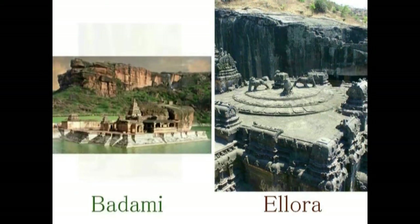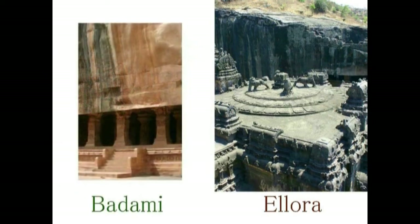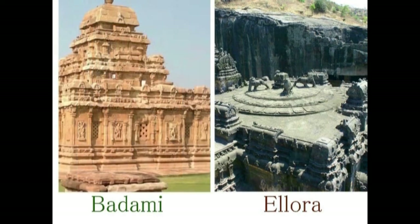共に岩を掘り込んで作るという意味で、建築の方法が同じと考えます。向こうに元の岩盤が見えます。今度はエロラとバダミを比較してみます。バダミの残っているこの屋根の頂上と、エロラの寺院の屋根を見てくださるとわかりますが、同じコンセプトで作られていることがわかります。